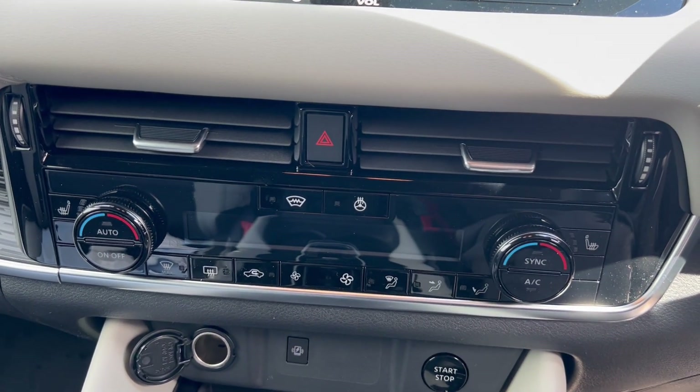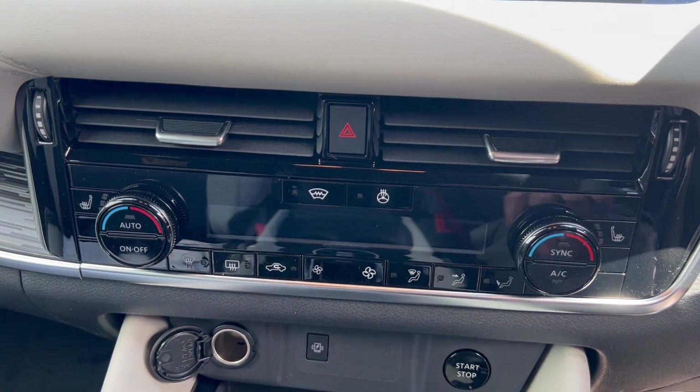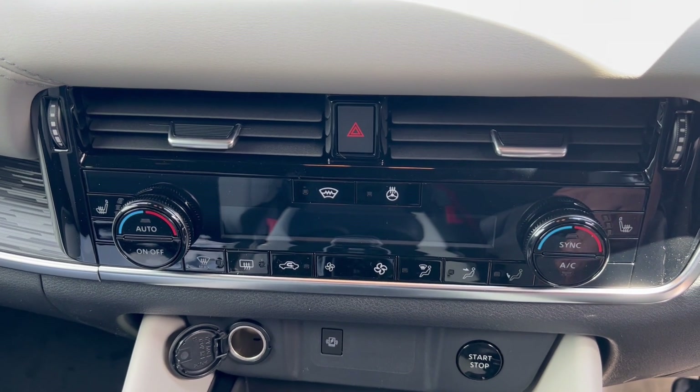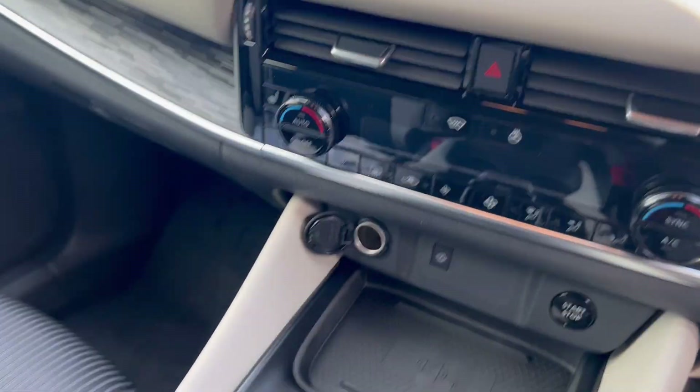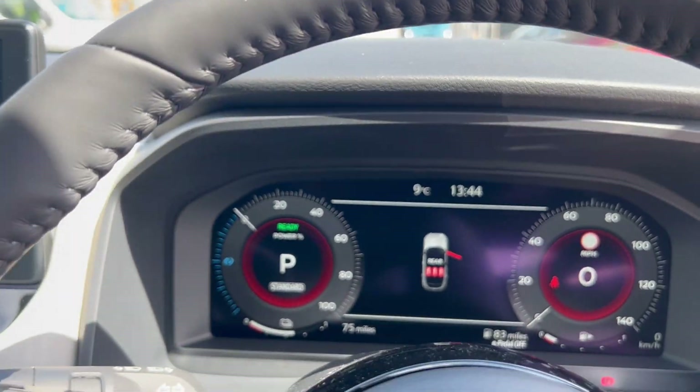The control unit looks really nice. You've got the heated front windscreen button, heated steering wheel button, and heated seat controls. Being an e-Power vehicle, the vehicle is actually started and ready to go — but you can't hear an engine.